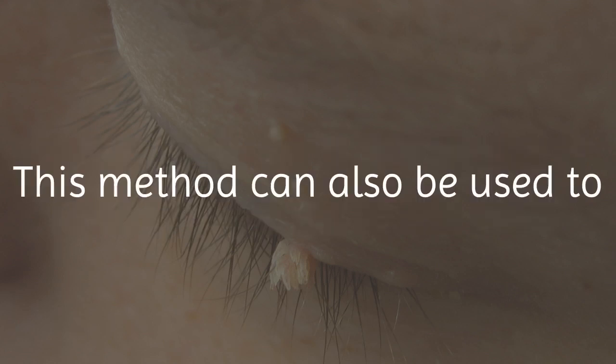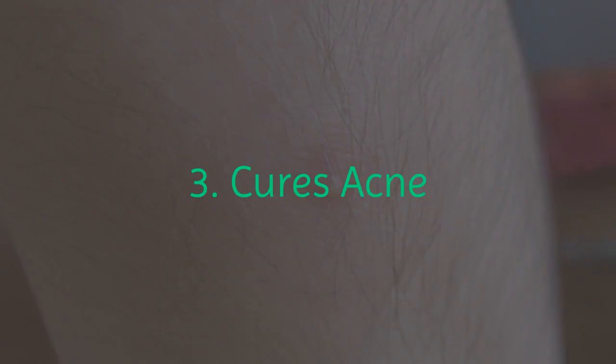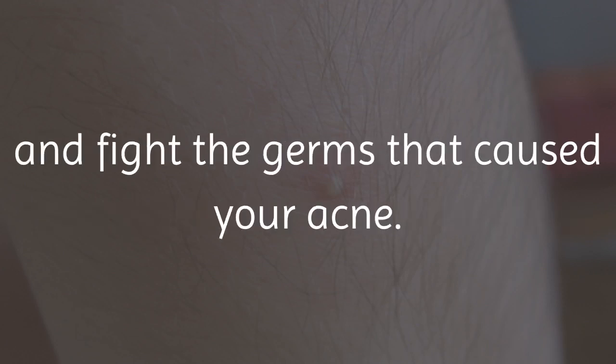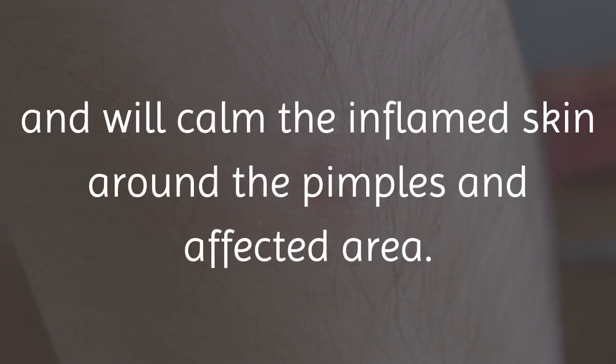This method can also be used to remove any unwanted corns from your body. 3. Cures Acne. Banana peels are also great for clearing up acne and treating pimples. The peel can naturally remove harmful toxins from your pores and fight the germs that caused your acne. Also, the banana peel can fight swelling and will calm the inflamed skin around the pimples and affected area.